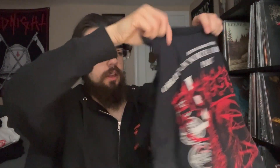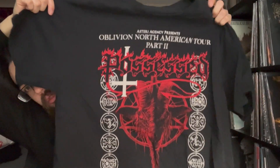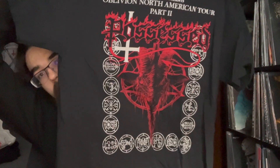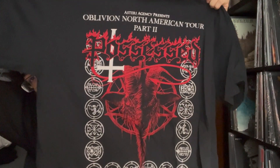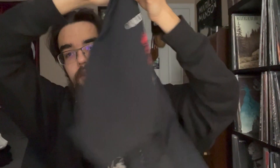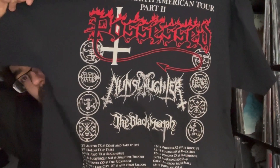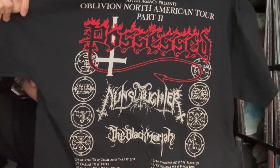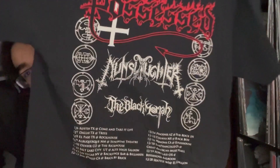And then we have the last shirt I got — Possessed on their current tour. I've needed a Possessed shirt for a long time. I got this one specifically not only for the front design with all the demonology symbols, but on the back we have the tour dates with Black Mariah and Nunslaughter also listed as tour support, which I think is awesome.